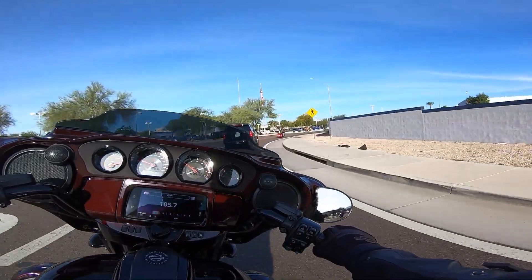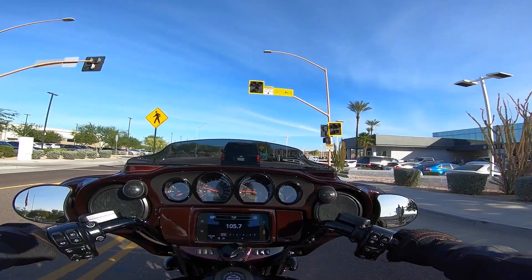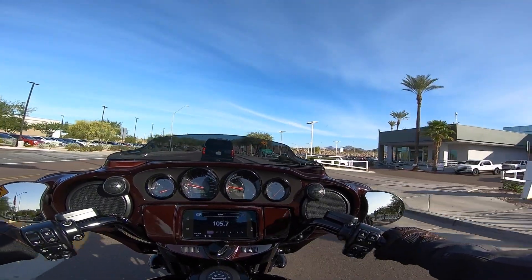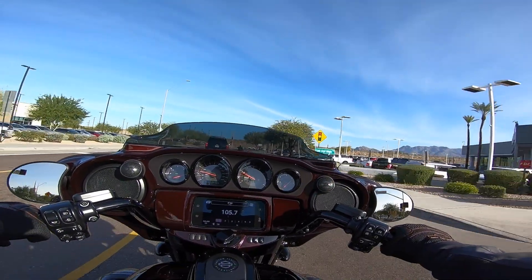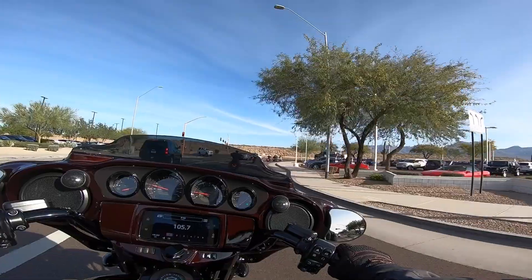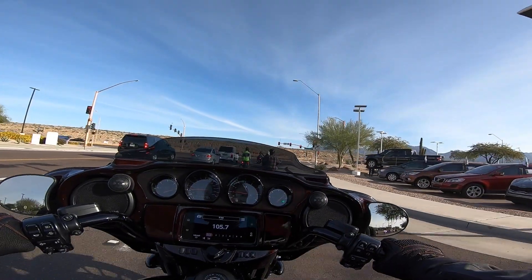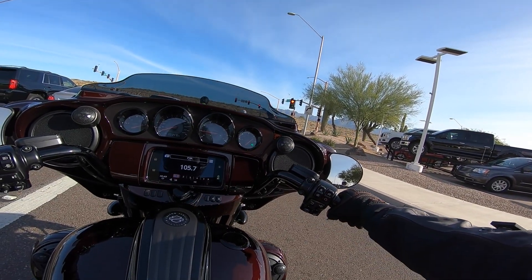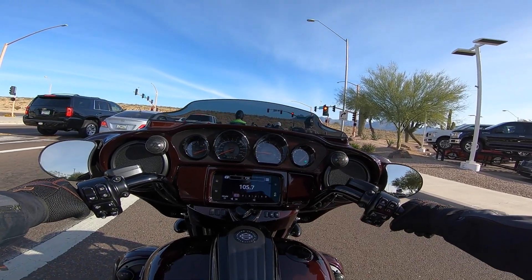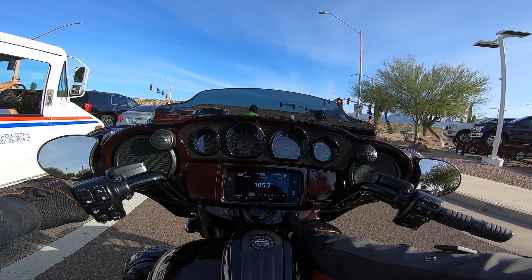The first change, and the most significant in my opinion, is the Boombox GTS. It is a huge evolutionary step for Harley-Davidson. I always thought their previous entertainment systems were pretty poor, especially given how much money you're spending on these bikes — the entertainment system is pretty important.